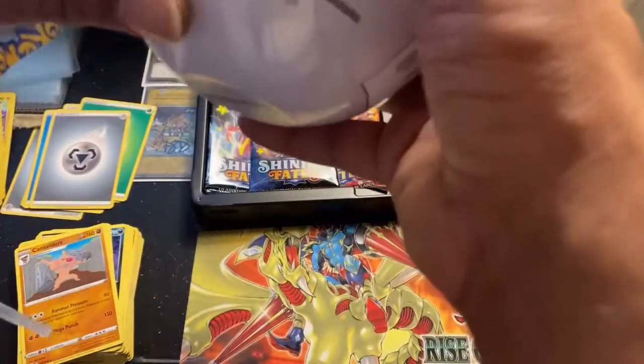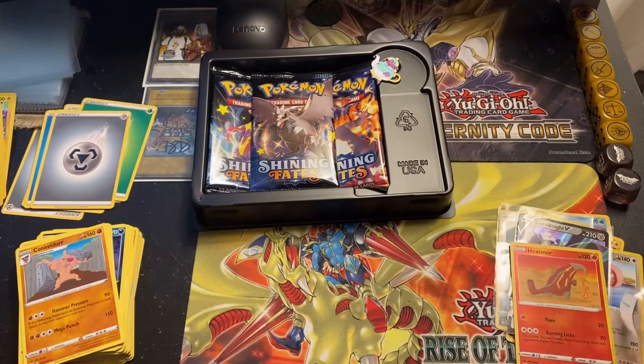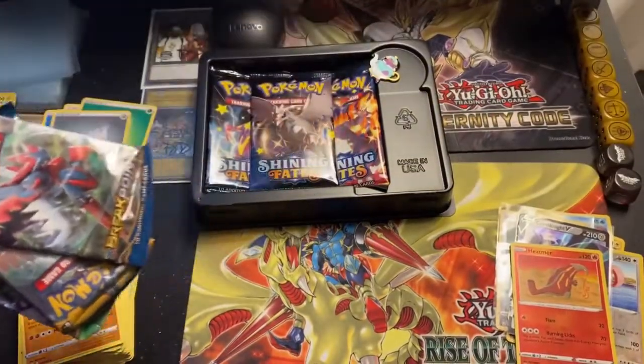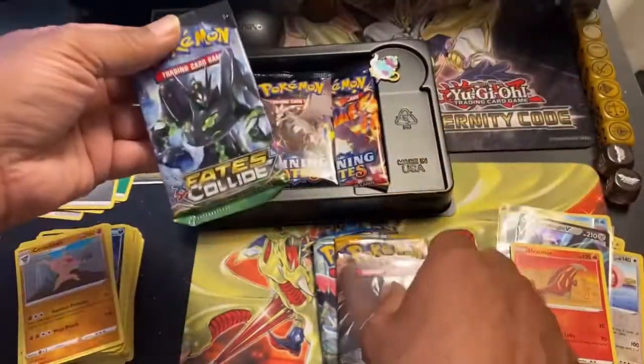Let's get this little tin open — I can't believe I dropped this and damaged it. I never expected to get anything so I never brought a cart with me. I'm in shock that I even found something, and I have never opened one of these so I really don't know what's in it. I'm expecting maybe like two packs — oh, it says three packs. Alright, twist it open — oh there it goes! We've got really old packs: XY Breakthrough, Sun and Moon base, and XY Fates Collide.